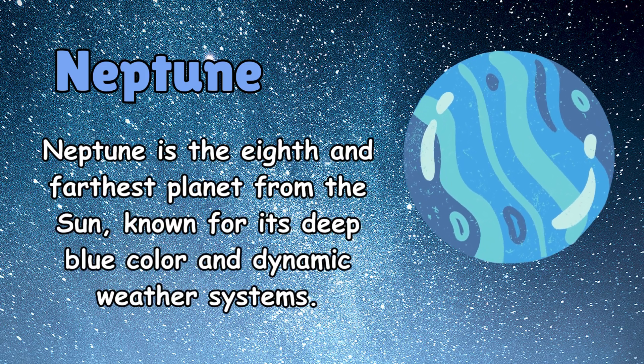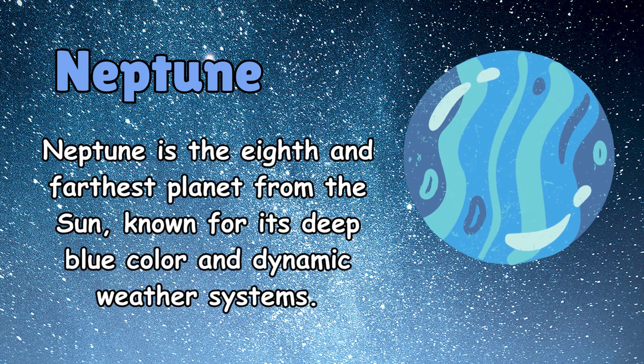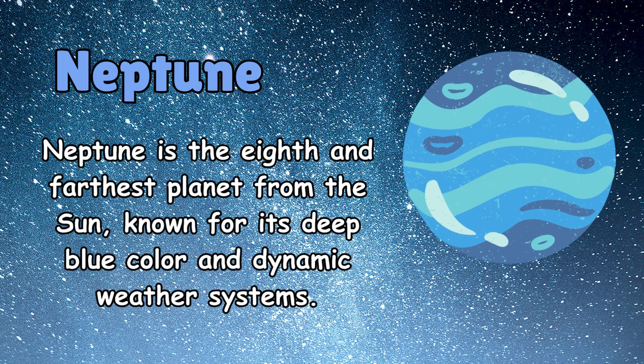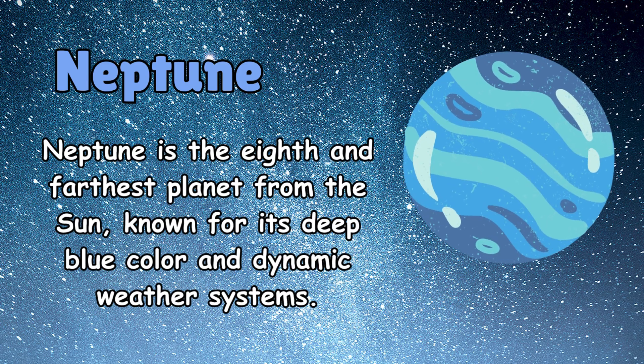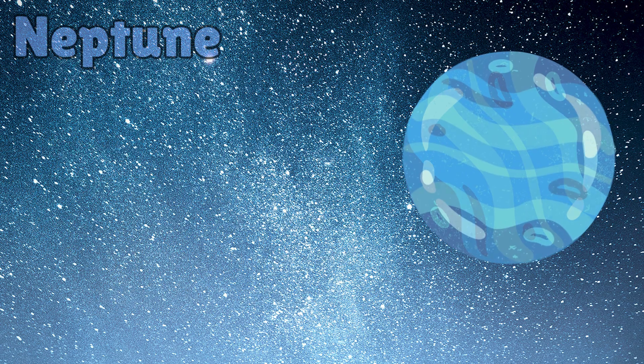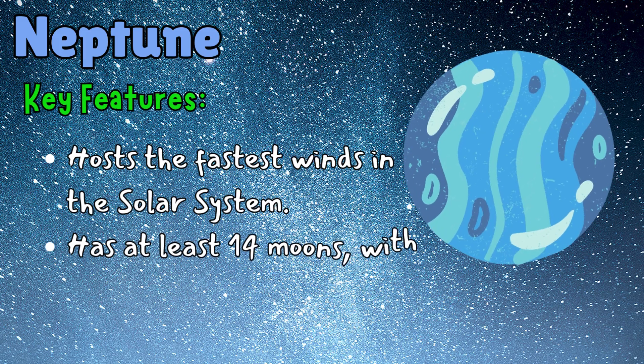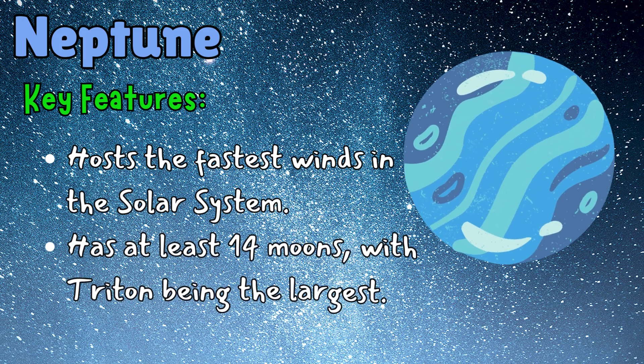Neptune is the eighth and farthest planet from the sun, known for its deep blue color and dynamic weather systems. It has at least 14 moons, with Triton being the largest.